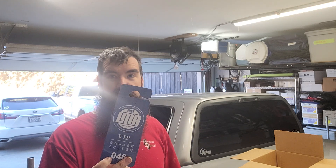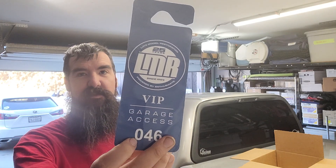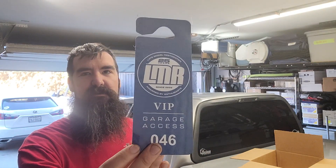We got this year's VIP parking pass. So that's pretty cool. They pre-selected me to be in one of the VIP parking garages. Big thanks to LMR.